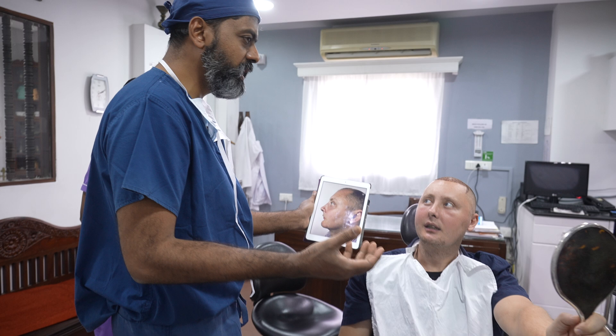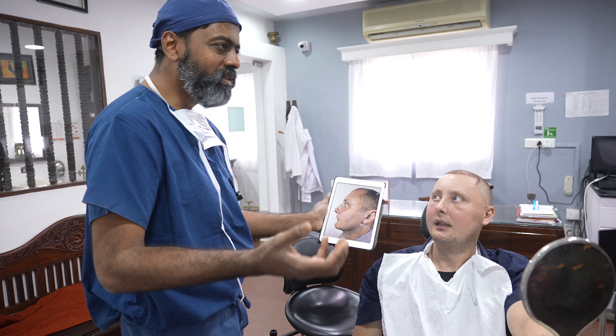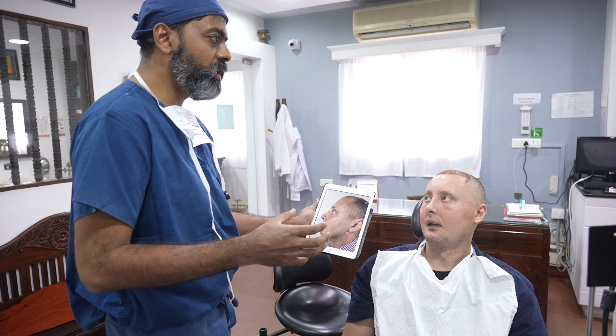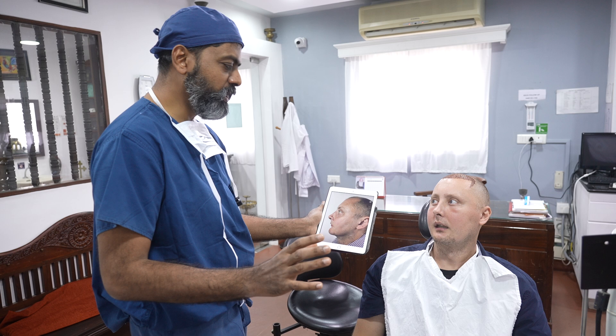I agree with you. But the benefit is that genioplasty, jaw sculpting, and the procedure we do in the chin is less extensive. Recovery is faster. Bite doesn't need to be touched. It's less skillful recovery. And that's the reason people go for that. Many people — forget patients, even doctors and surgeons — don't understand anti-clockwise movement, clockwise movement.